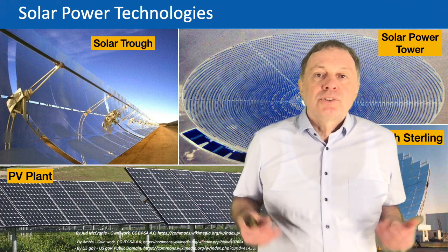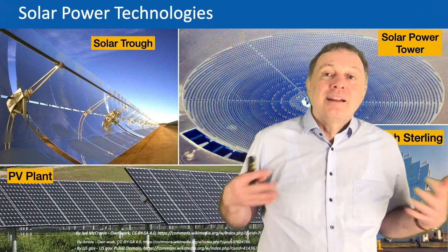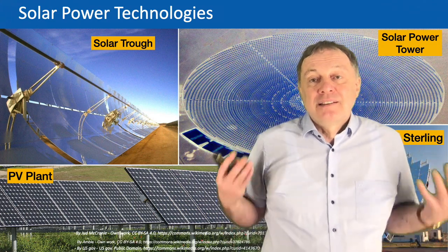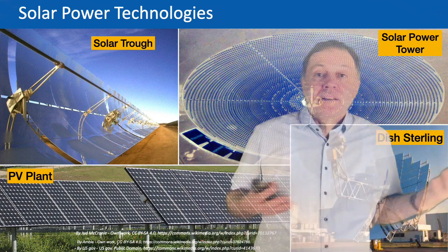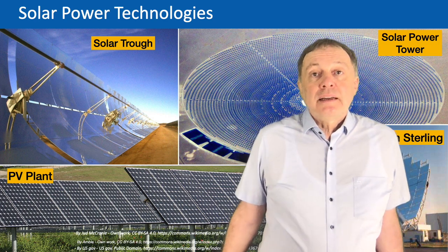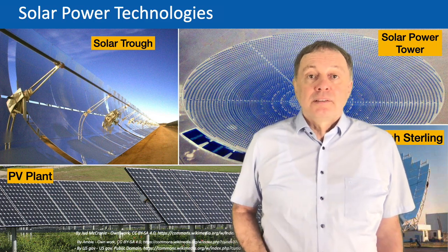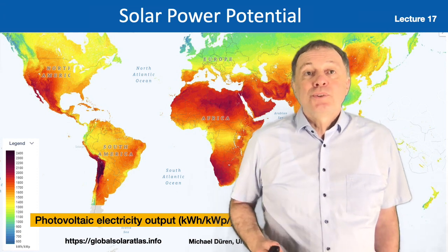The disadvantage of a dish Stirling engine is that there are movable parts. This engine runs all the time during sunshine, so it requires maintenance, which is always more cost-intensive than a photovoltaic cell just lying there. Now I've shown you four different technologies, and before I come to more details I'd like to tell you some important differences regarding where to use which technology.